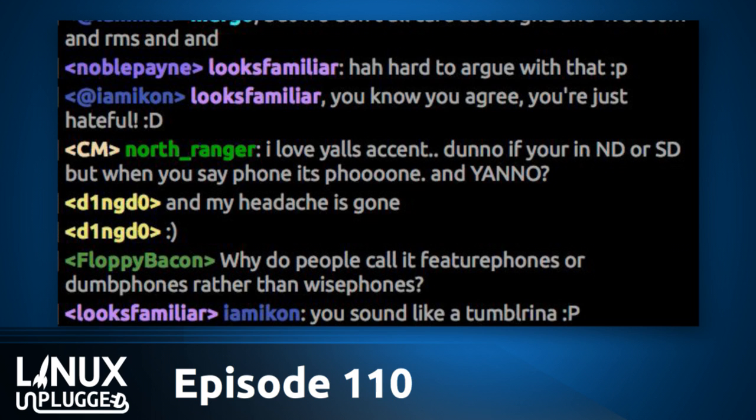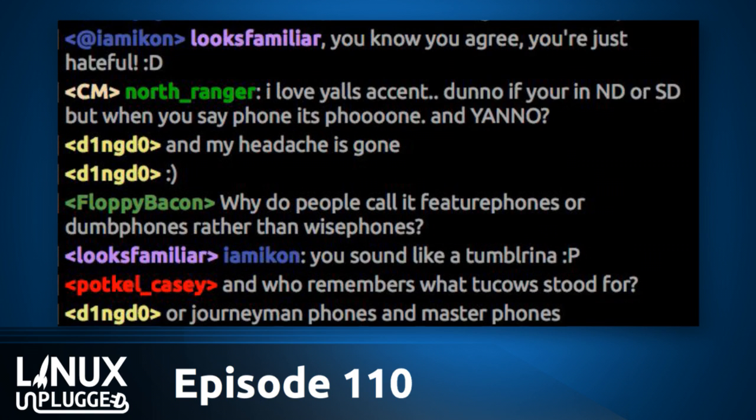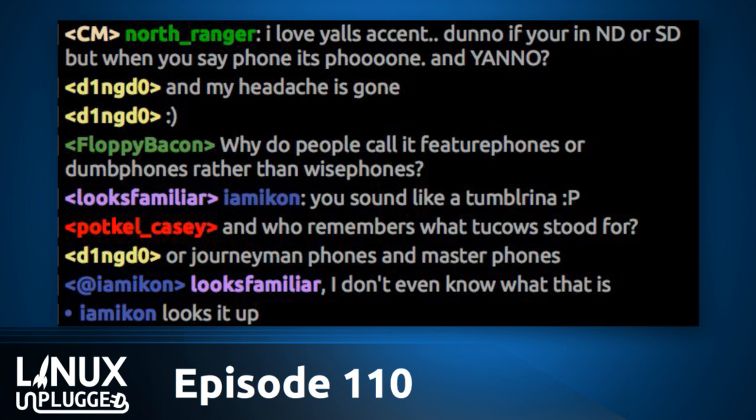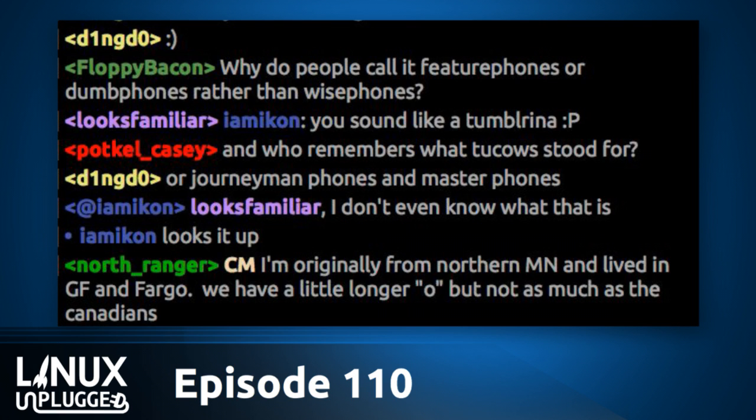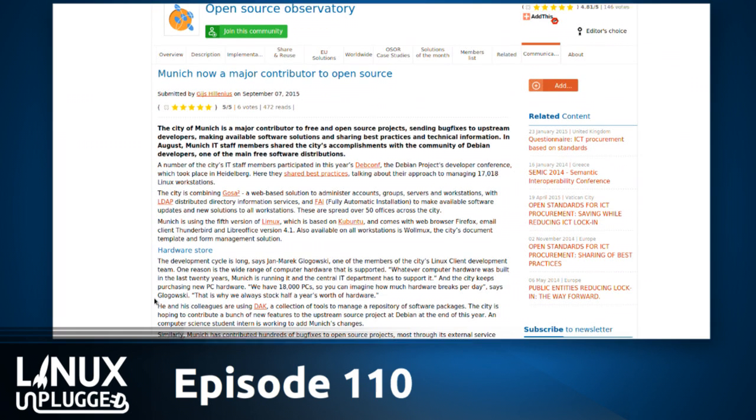We've covered the Munich Switch for years on Linux Action Show, but in the last couple of weeks there's been a lot of hoopla about whether users want to switch away. One thing that came up is that the Munich IT department is modifying the Linux they're using — they have something like 40 patches to LibreOffice. A lot of people thought this was a big mistake, but the patches they are doing are being sent upstream. They consider themselves a major contributor to free and open source projects, sending bug fixes upstream and sharing best practices.